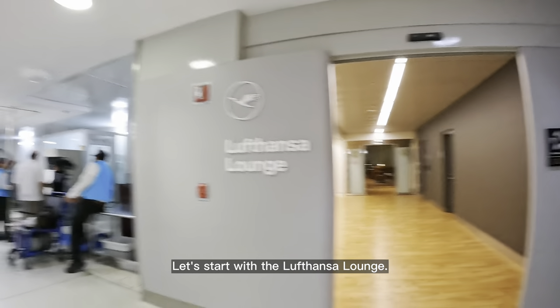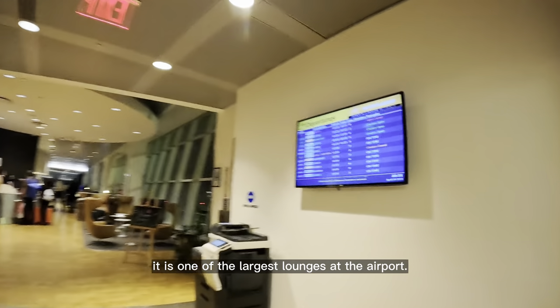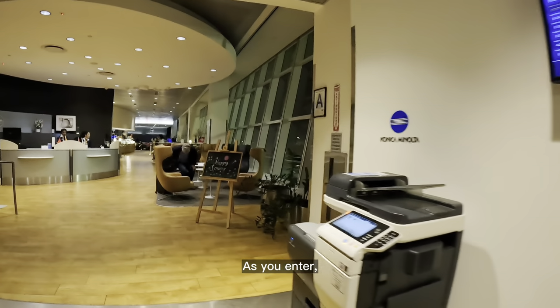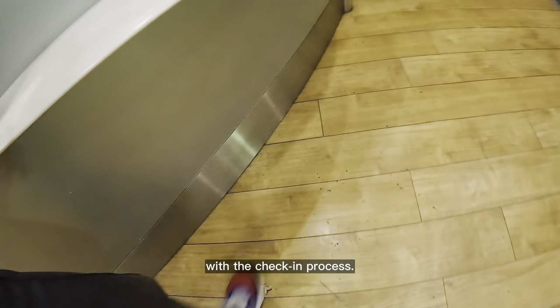Let's start with the Lufthansa lounge. Located right next to the security area, it is one of the largest lounges at the airport. As you enter, there's a spacious check-in lounge where staff members assist you with the check-in process.